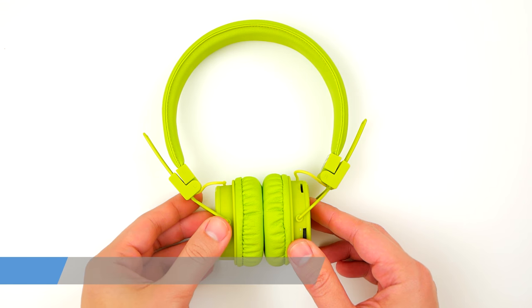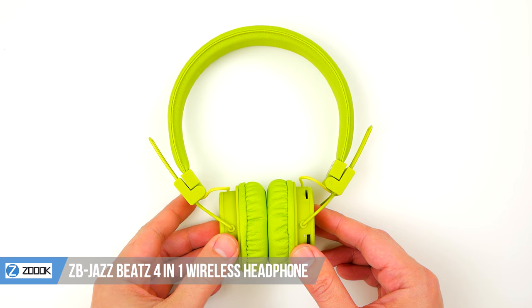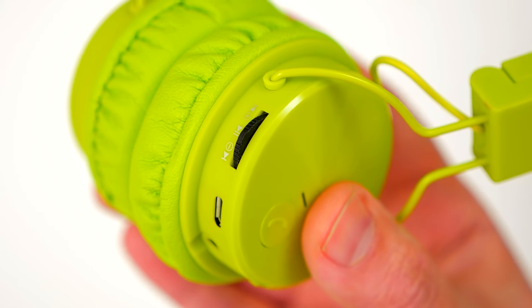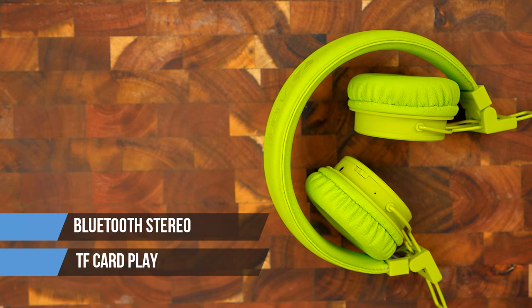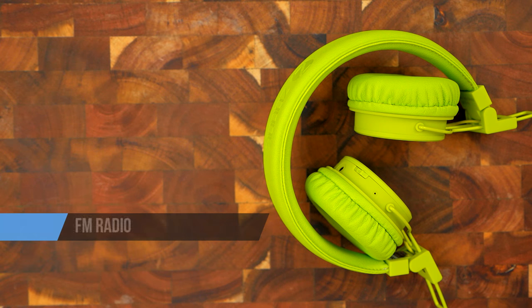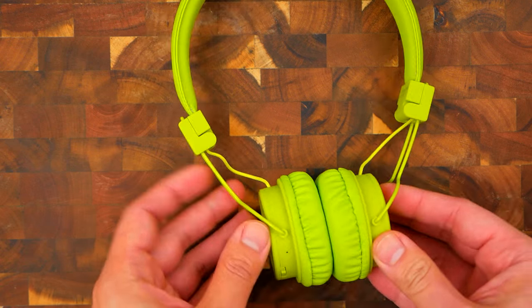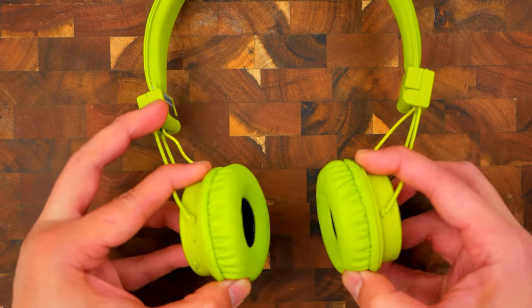These 4-in-1 Bluetooth headphones provide an immersive listening experience. What does 4-in-1 do for you? Well, you'll be able to experience Bluetooth stereo, TF card play, FM radio, and an auxiliary port — so no matter how you want to listen to your favorite music, it will be in high quality and crystal clear sound.